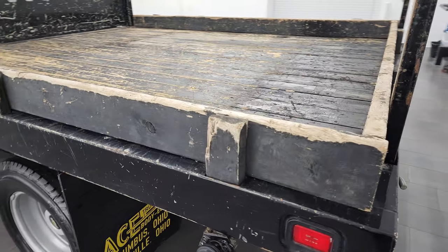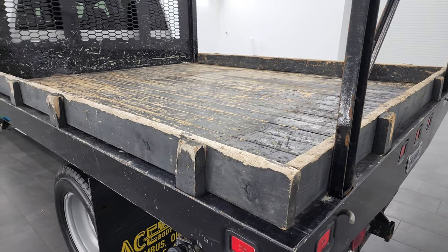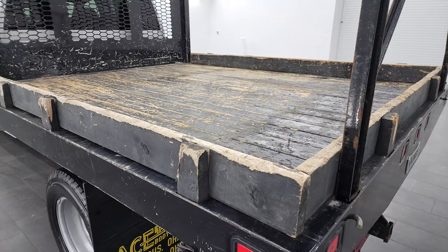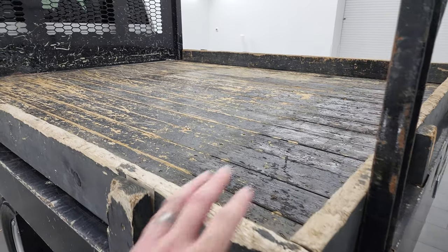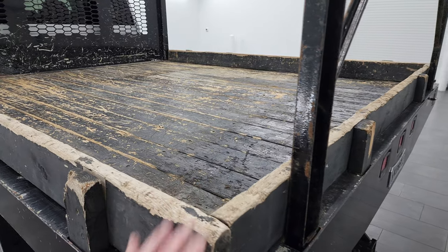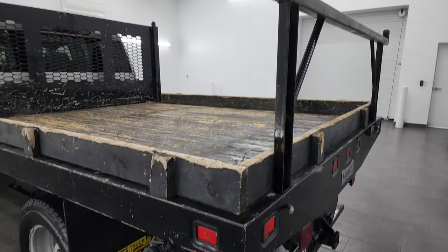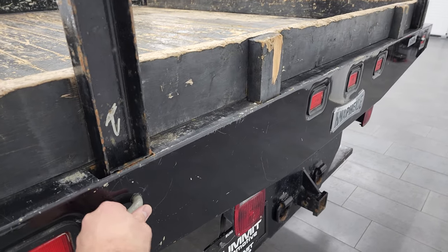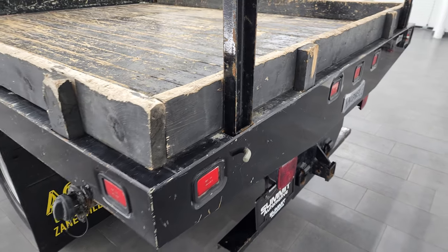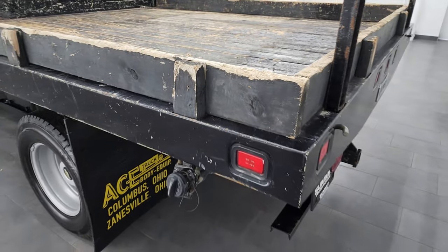This one has a Nap-Hide flatbed on it. This is a nine-foot four-inch long by seven-foot eleven-inch wide flatbed. You can see it comes with the side wood rails and a ladder rack attachment. The ladder rack can come out — it's just held in by a couple of pins — and the wood pieces just come out as well.